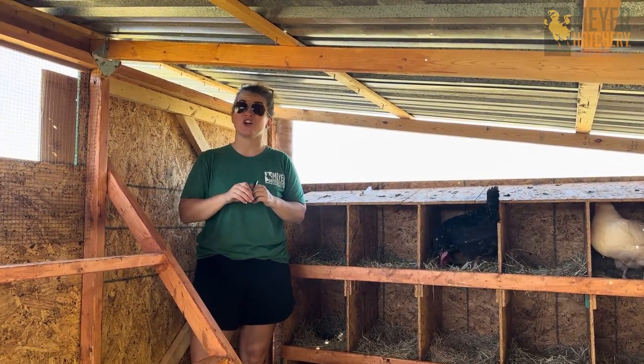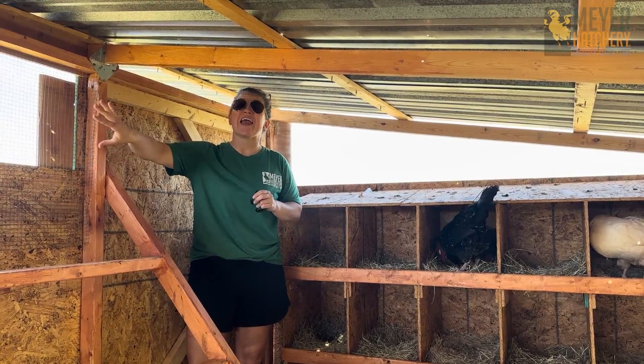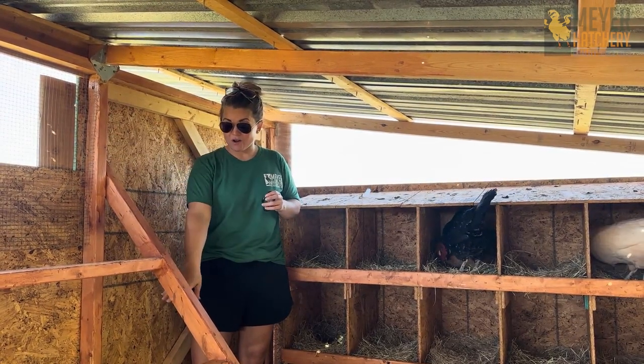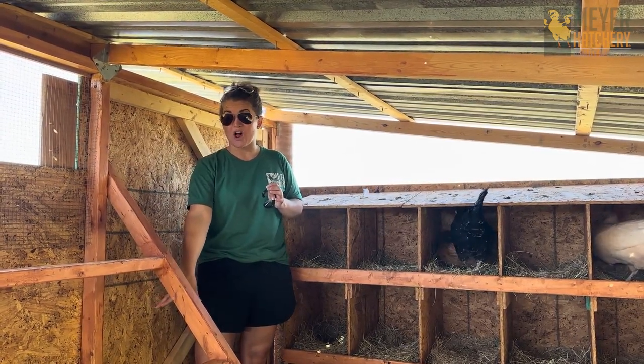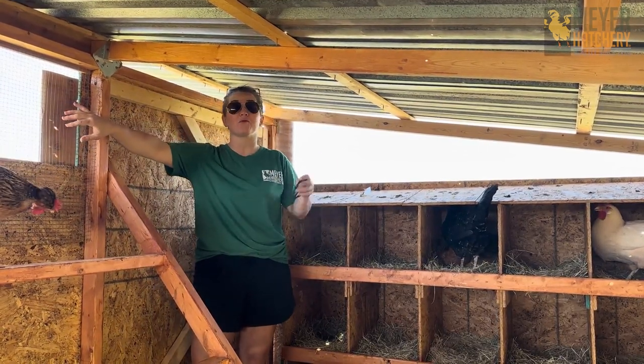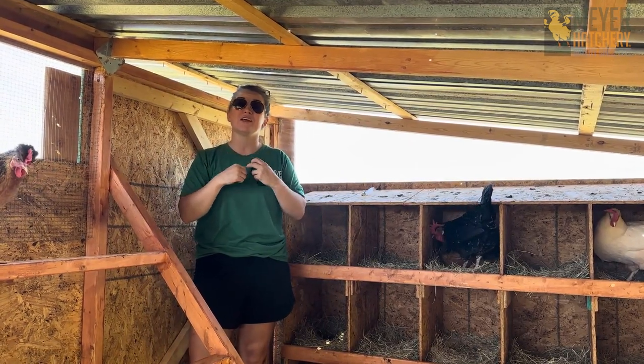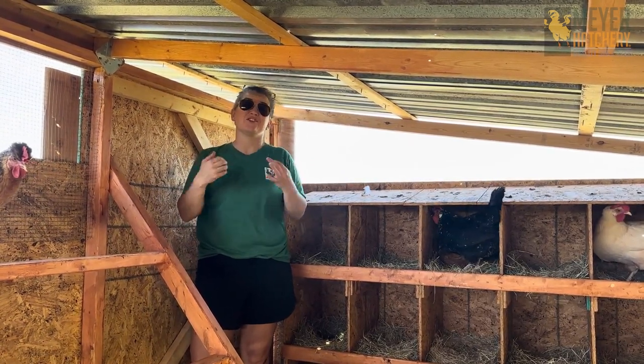Another thing you want to make sure is that the hardware cloth is solid and protective. We have some larger hardware cloth on the ground of our coop as well as in the windows to help with airflow. The benefit of hardware cloth over chicken wire is that chicken wire can bend and move, whereas hardware cloth stays rigid.